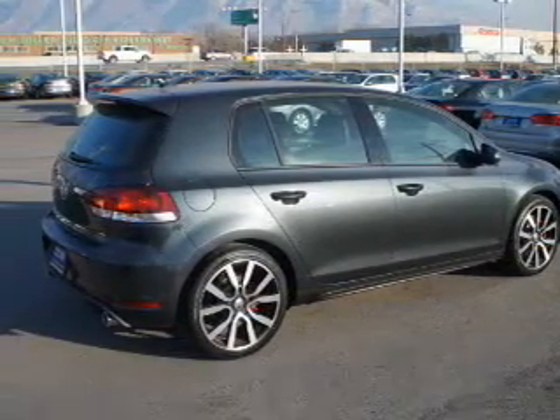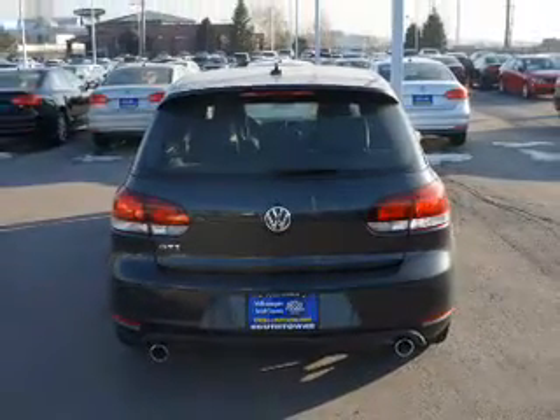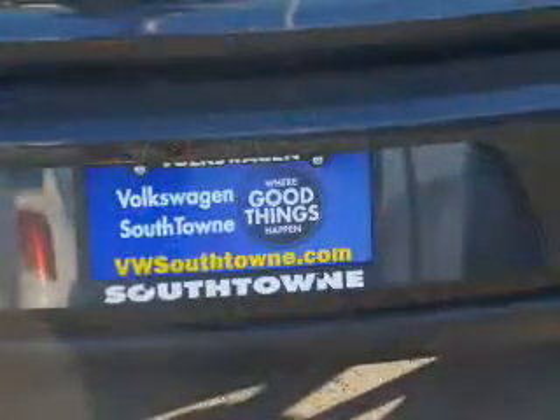The features include a power sunroof, a spoiler, power mirrors, xenon headlamps, traction control, stability control, and anti-lock brakes.